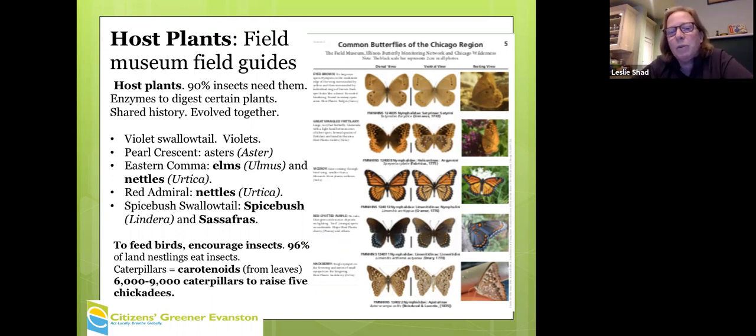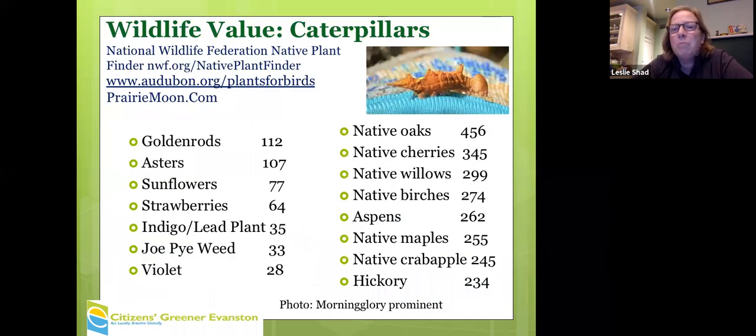To feed birds, we really have to encourage insects. 96 percent of land nestlings eat insects, and especially they need caterpillars. For a clutch of chickadees to be raised, it takes 6,000 to 9,000 caterpillars. We really have to boost our tolerance for insects. This strange-looking caterpillar that fell on my glove is a morning glory prominent — it has a cool body and a cool name.